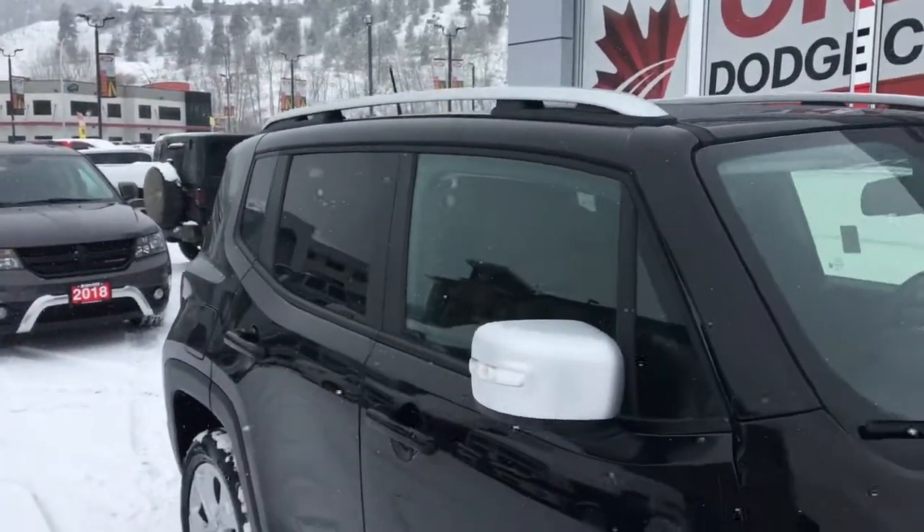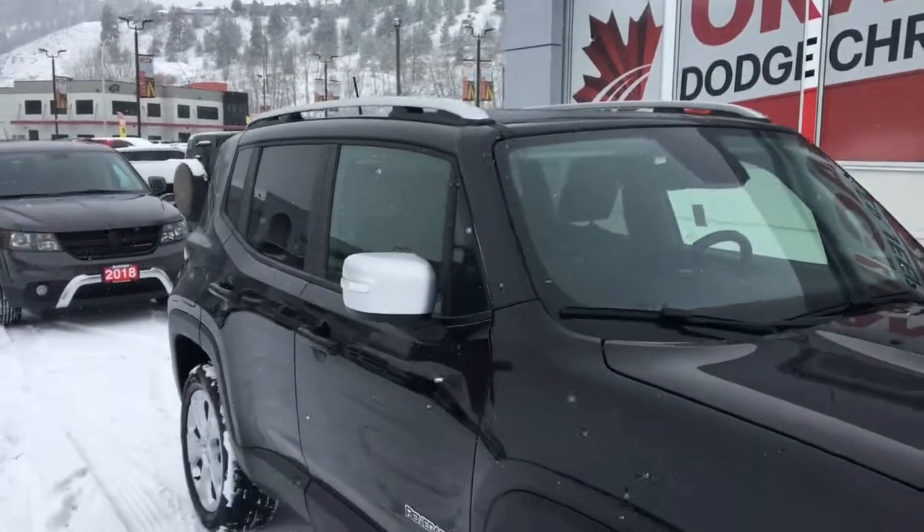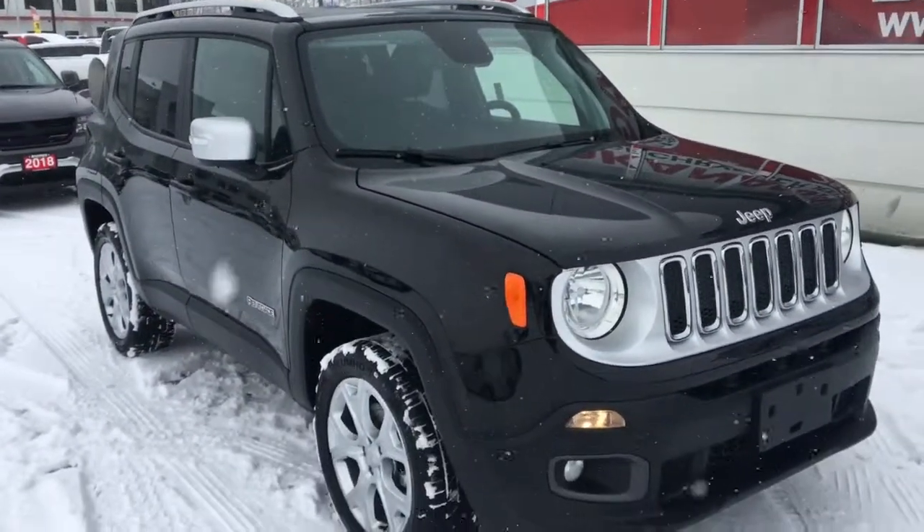Thank you for watching and I hope to see you at Okanagan Dodge to take this 2018 Jeep Renegade for a test drive.